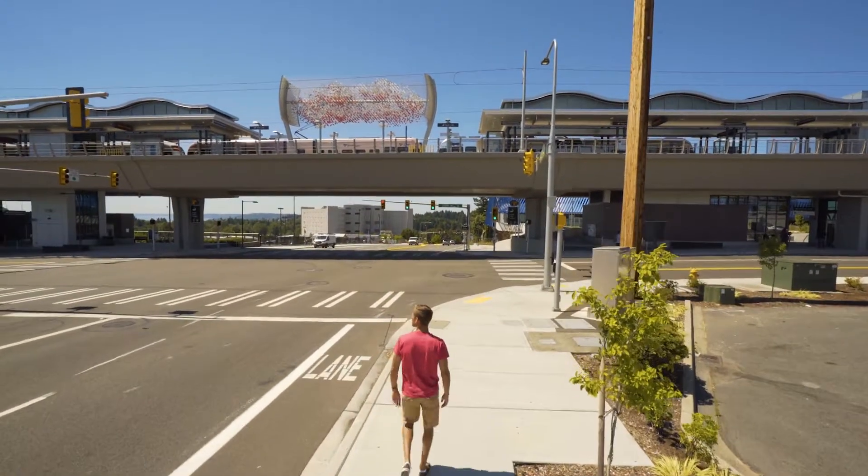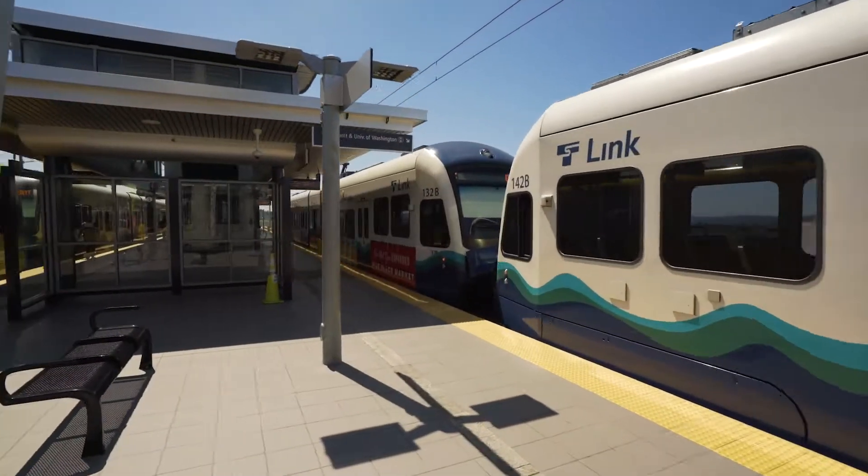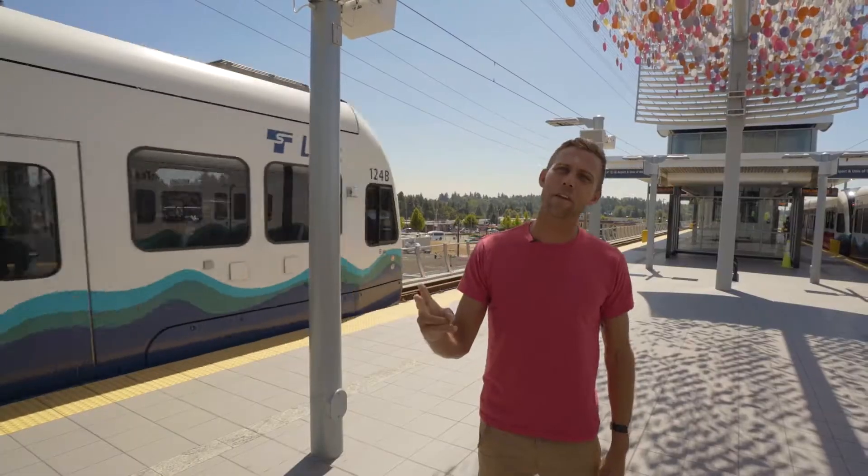This is the brand-new light rail system here in downtown SeaTac. Quick, fast, and very, very cost-effective.